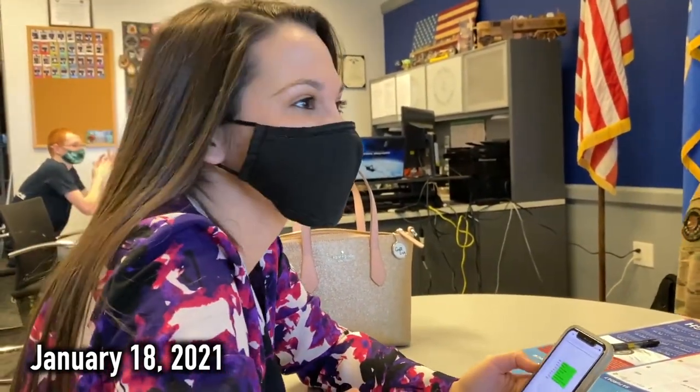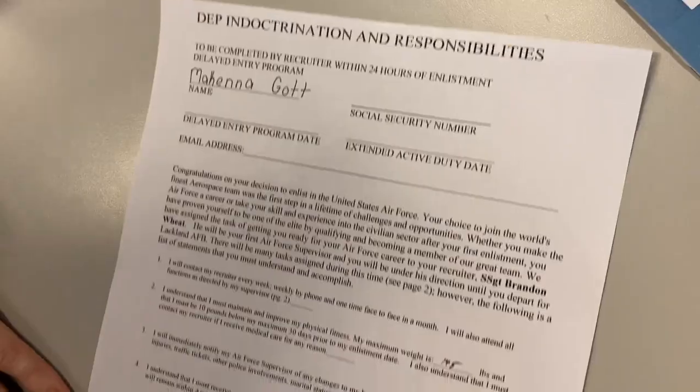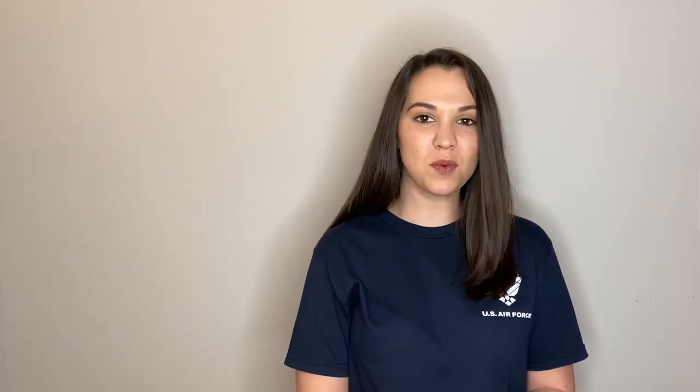My recruiter asked if I was nervous — I said no, I'm ready to do it. Normally a recruiter would talk to you more about all the jobs, but I had done my own research beforehand, so I didn't need to. He just asked what I wanted for my number one. Administration is my number one. And I had to do a list of eight jobs and one index or aptitude area.